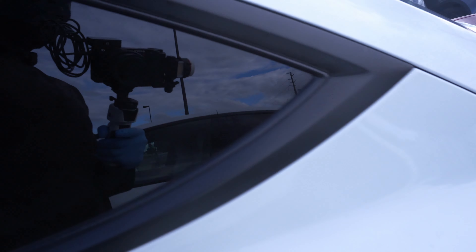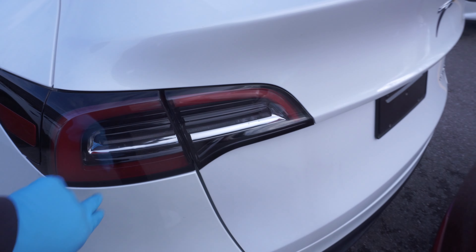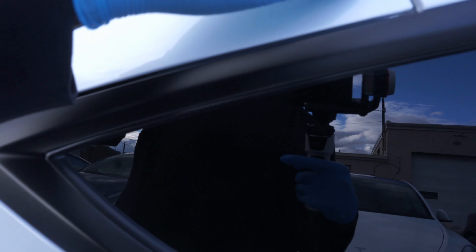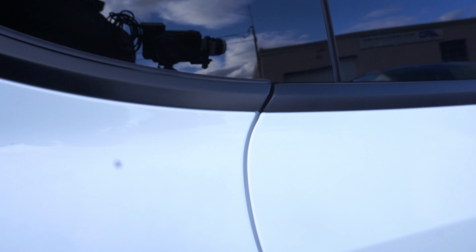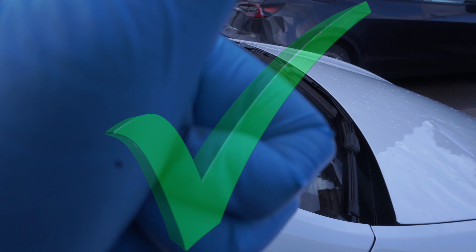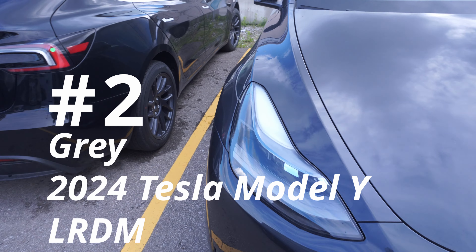Beautiful, that was looking good - nice and tight and that's what we want to see. The gap is looking good, all these gaps are looking excellent. We'll be giving this Tesla Model Y a pass.